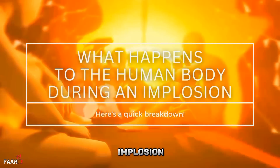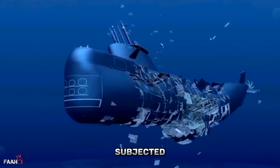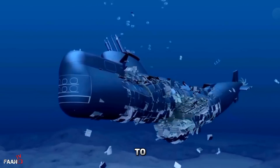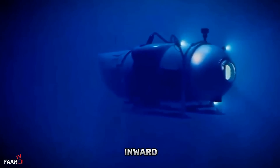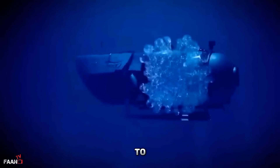What happens to the human body during an implosion? When a submarine is subjected to extreme pressure, it can lead to an implosion. During an implosion, the submarine's hull collapses inward, causing catastrophic damage to the vessel and its crew.